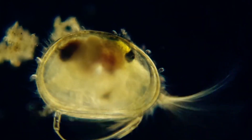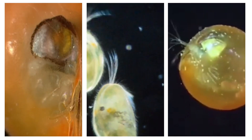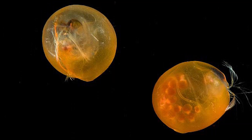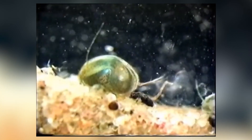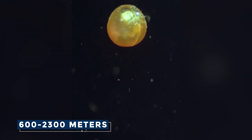The most well-known species of giant ostracods include Gigantocypris agassizzi, G. mulleri, and G. australis. These species are found in deep, dark, and cold oceans worldwide, from the tropics to polar regions. They typically inhabit depths between 600 and 2300 meters, where sunlight never penetrates and the pressure is crushing.